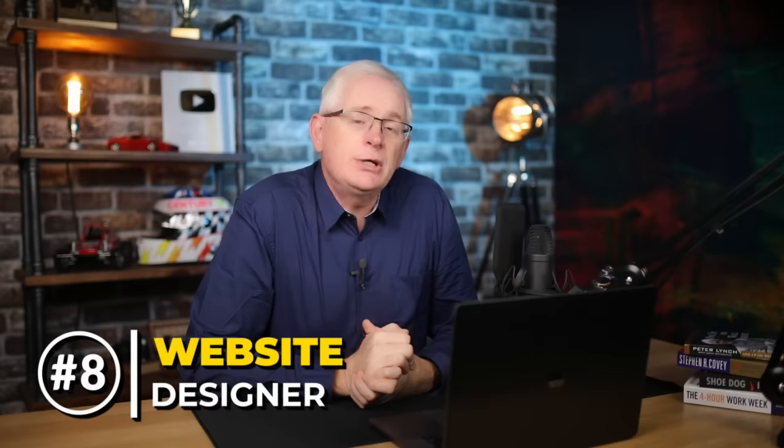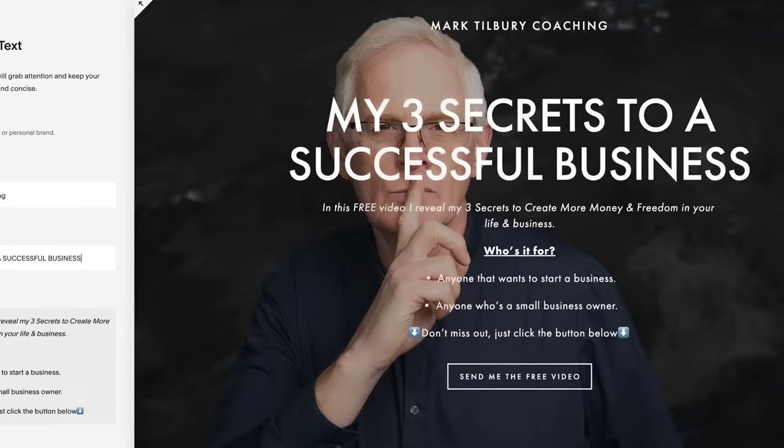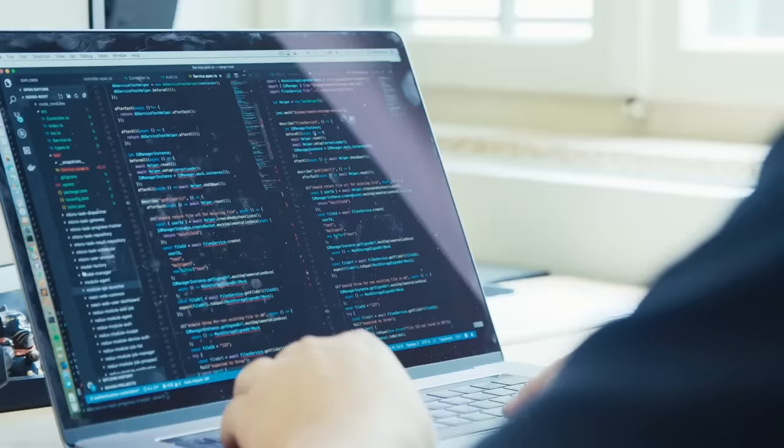No business can survive long without a good website these days, and most people are lacking the skills or the time to build one themselves. So why not sell your web design services? I know two teenagers that took up web design and went in two totally different directions. One used website builders such as Squarespace to edit simple templates for basic client sites. The other coded bespoke websites from the ground up for larger clients wanting something more original. Both are very successful, but they serve entirely different markets at different price points — you get paid more for a bespoke site, but it takes a lot more time to learn.